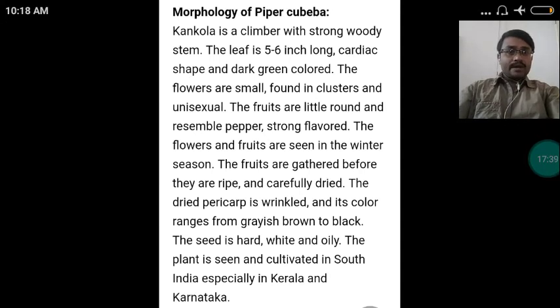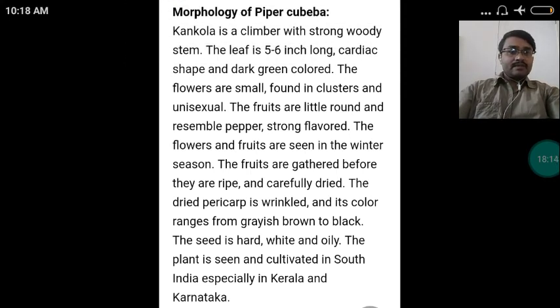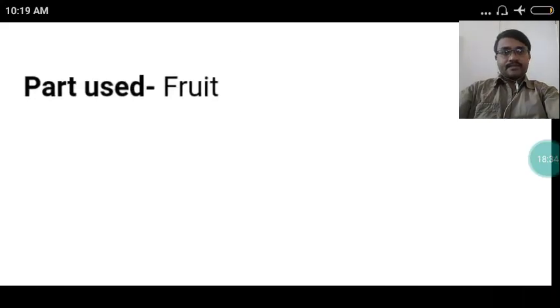The habit of the drug Kankola: it is a climber with a strong woody stem. The leaf is five to six inches long, cardiac-shaped and dark green colored. The flowers are small, found in clusters and unisexual. The fruits are little, round and resemble pepper, and are strongly flavored. The flowers and fruits are seen in the winter season. The fruits are gathered before they are ripe and carefully dried. The dried pericarp is wrinkled and its color ranges from grayish brown to black. The seed is hard, white and oily. The plant is seen and cultivated in South India, especially in Kerala and Karnataka.